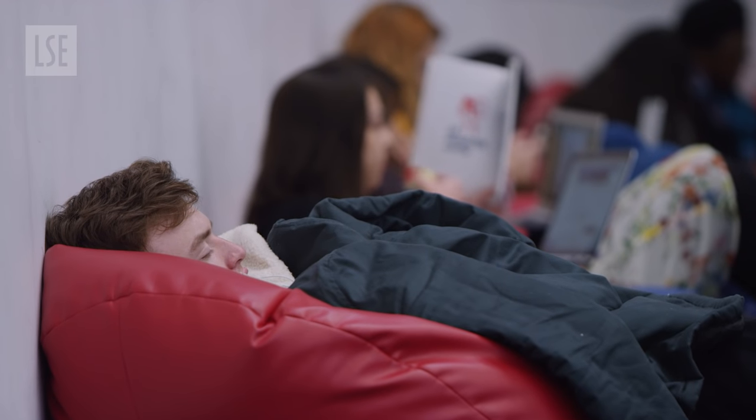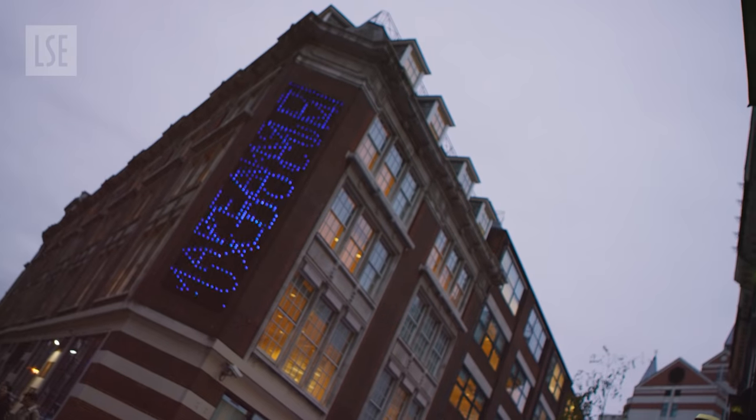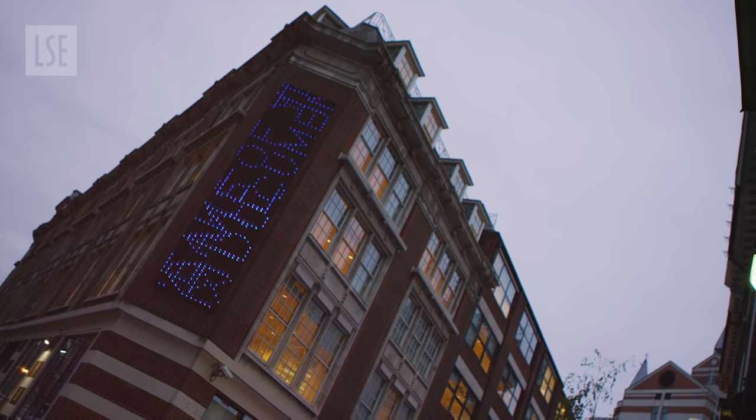Or, if you fancy a little post-essay nap, you could try the beanbags just below. And be sure to check out the Blu-ray and art installation — the scrolling text shows what students are searching for in the Library. Very cool.